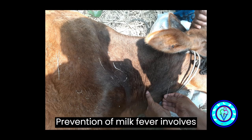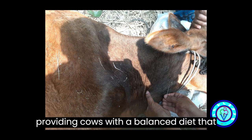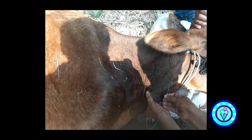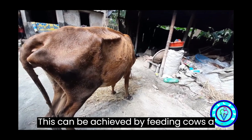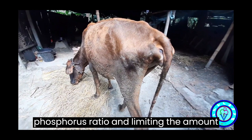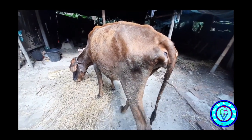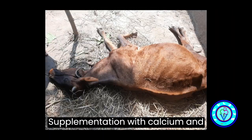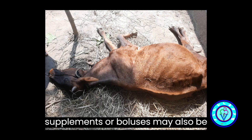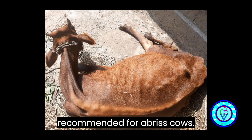Prevention. Prevention of milk fever involves providing cows with a balanced diet that is high in calcium and low in potassium. This can be achieved by feeding cows a diet that contains a proper calcium to phosphorus ratio and limiting the amount of potassium in their diet. Supplementation with calcium and magnesium in the form of oral supplements or boluses may also be recommended for at-risk cows.